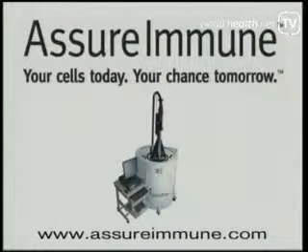If you want more information, you can visit our website at www.assureimmune.com.